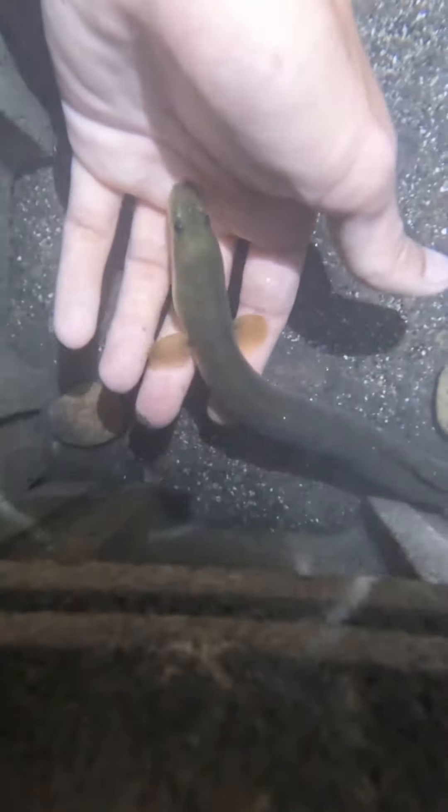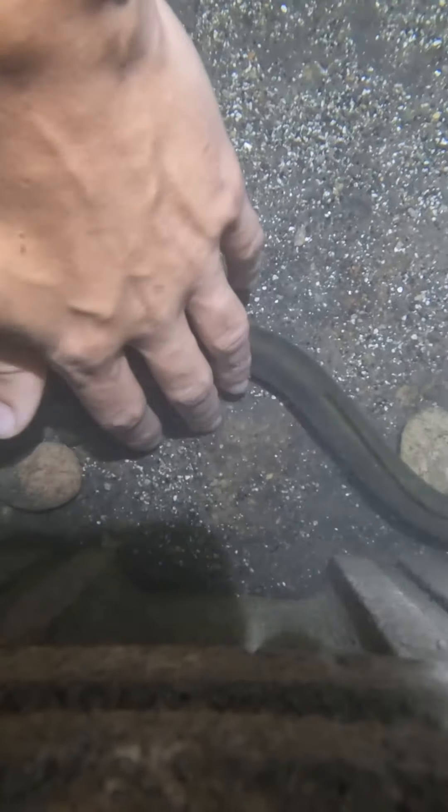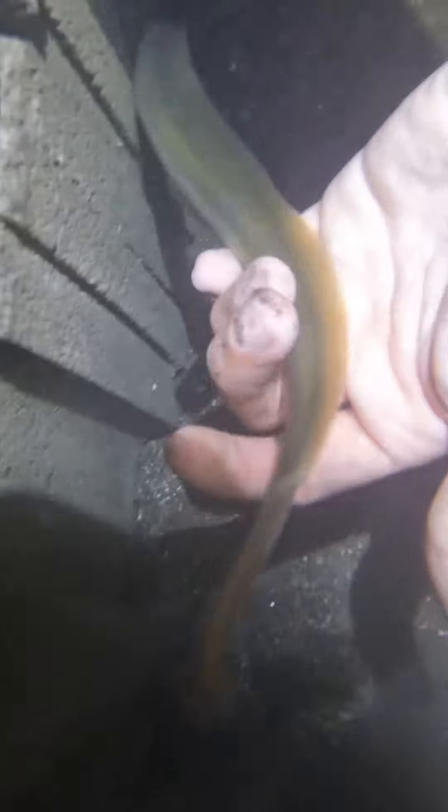This is Milenny again — super calm with me. If I were to try to pick her up, which I kind of do here, she would dart off, but not too bad considering these were wild eels just two weeks ago. Amazing to see. And like I said, they can go through pretty much all the cinder block structures just fine.